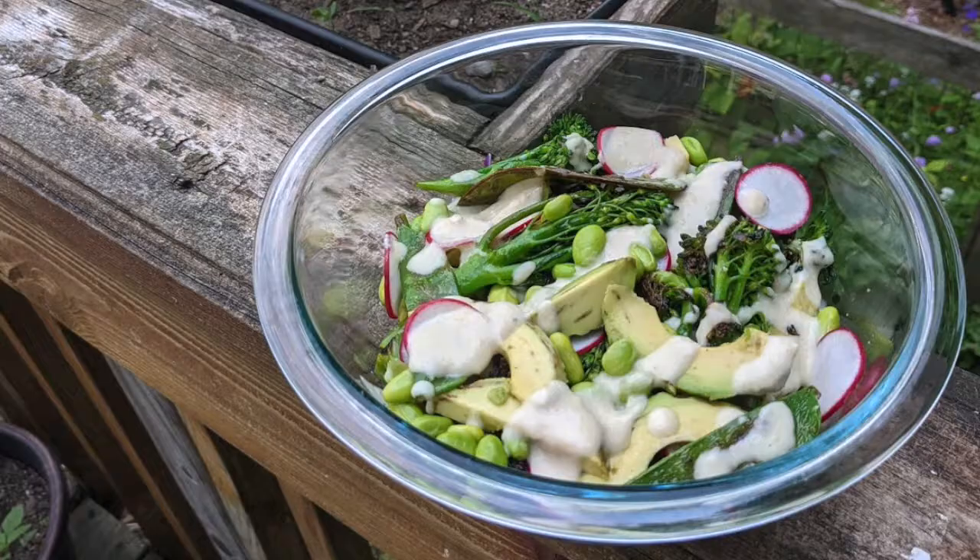The dressing is made of cashews, ginger, white miso, canola oil, lemon juice, agave syrup, salt, and water — you put it all in a blender or food processor and blitz it together. It comes together really beautifully. It's a very nice looking dish with the black rice, the green vegetables, the purple cabbage, and the radishes with a little hint of color — very pretty.